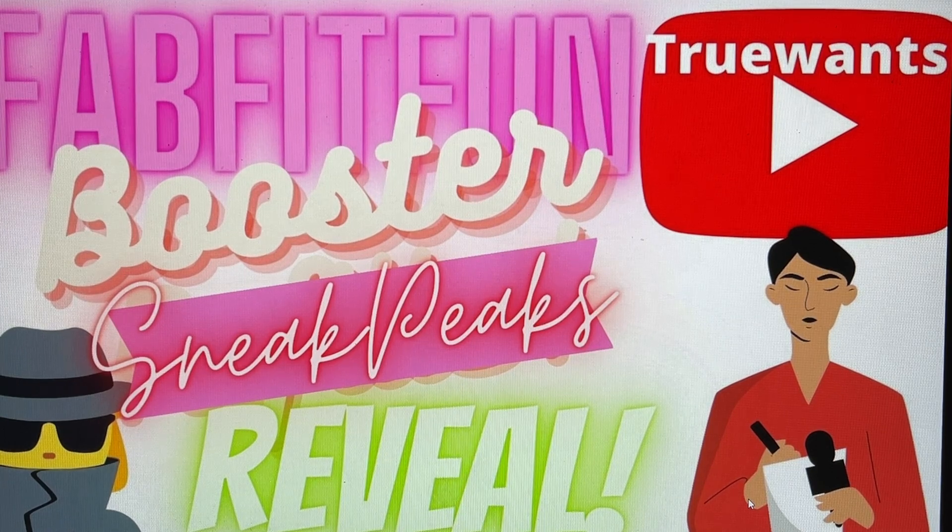Make sure to press that subscribe button, ring that bell, and you'll be in the know. Also in that same area there is that thumbs up — that's where you guys come in. If you enjoy the content I make, please take a second when you arrive to hit that thumbs up. It will turn blue, the number will increase, and that's you helping True Wants get noticed on this huge YouTube platform. I'm thanking everyone in advance for the support.